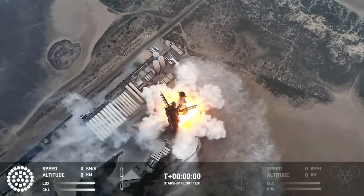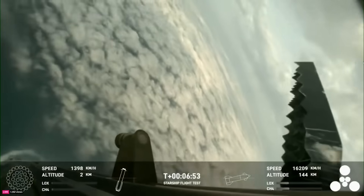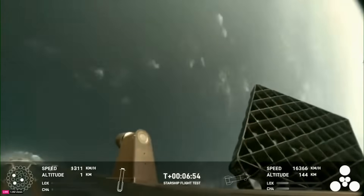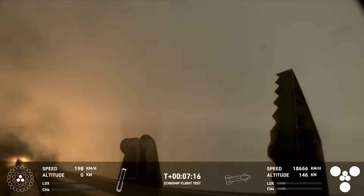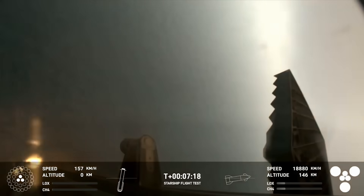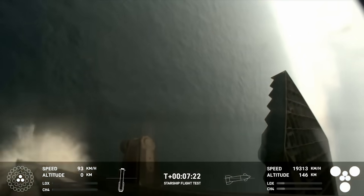Earlier this morning, SpaceX launched Starship for the fourth time, and it was easily the most impressive one yet. The last flight was back in March earlier this year and ended a bit early with both the booster and upper stage being destroyed. This time around, however, the company made a few key changes and upgrades to the entire vehicle and mission plan that helped Starship reach a couple of significant new milestones.